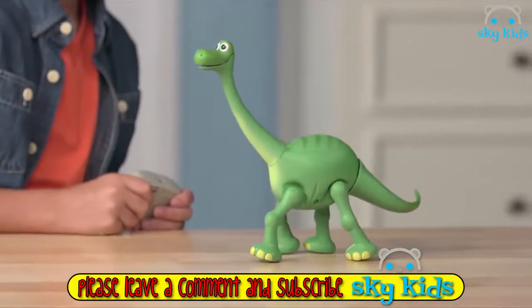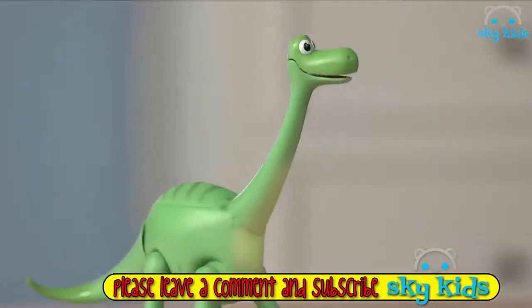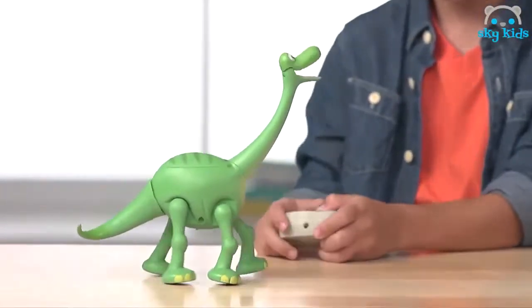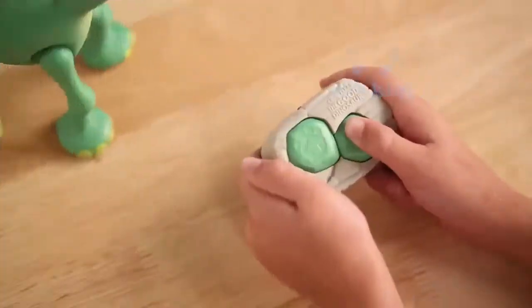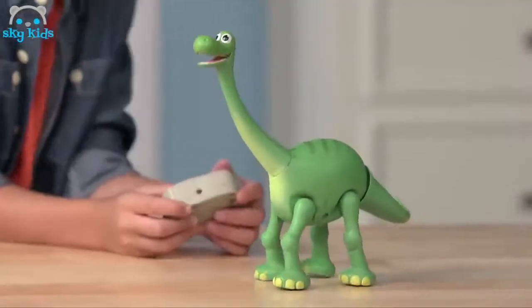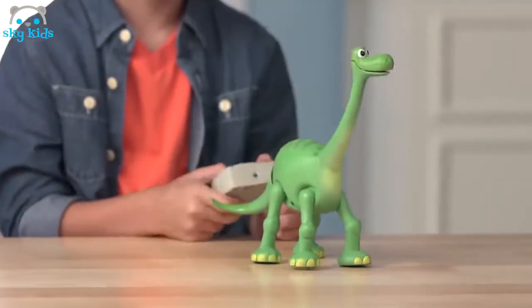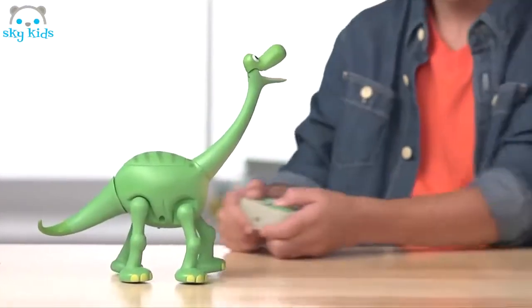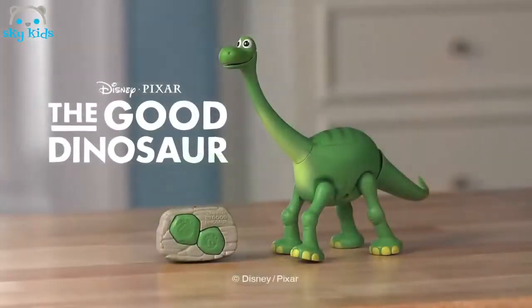You can control the action and adventure of Disney Pixar's The Good Dinosaur with remote-controlled Arlo. The lively Apatosaurus comes with a keystone remote control that lets you choose where he walks. Press left to make Arlo walk forward. Press right to make Arlo turn around. As Arlo walks, his tail sways back and forth and his mighty mouth opens. From Tomy.